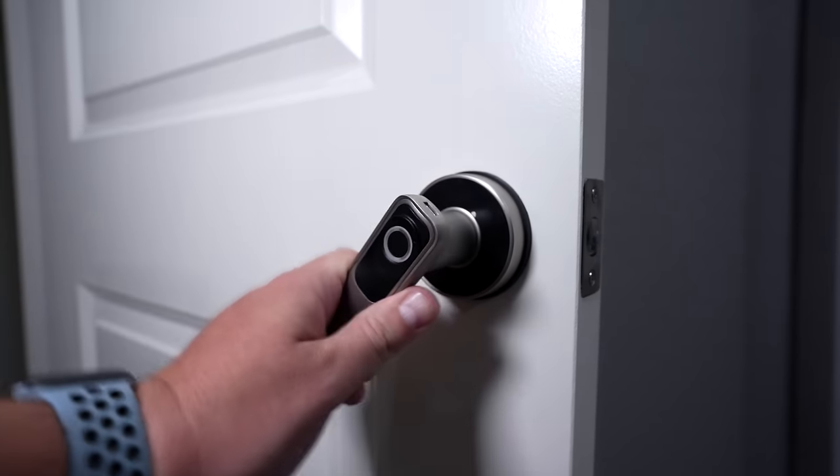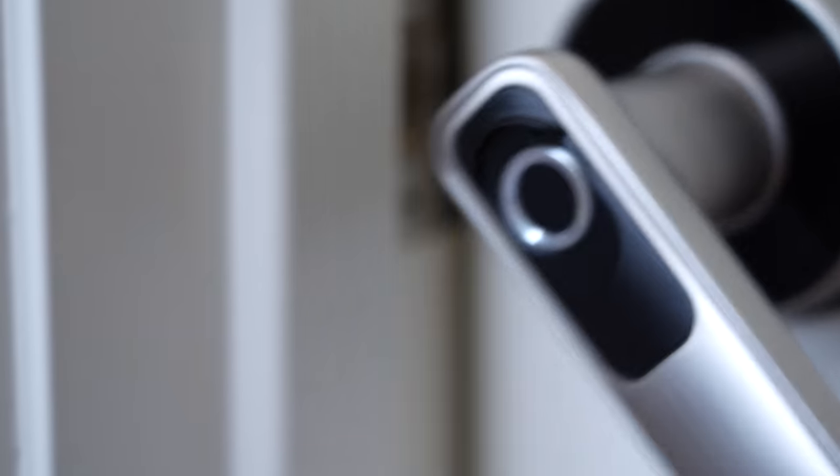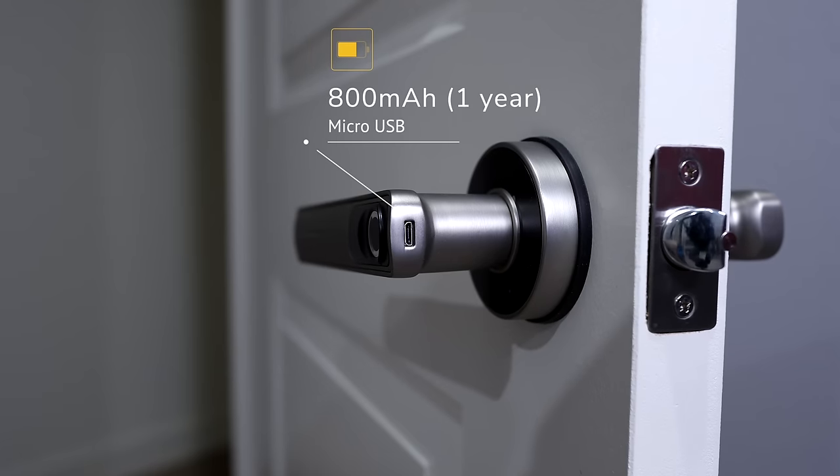These fingerprint door handles that I have all over my house — I love them so much. They're near perfect, but they do have a micro USB port to charge them instead of USB-C. So they're not perfect. Nine out of 10.